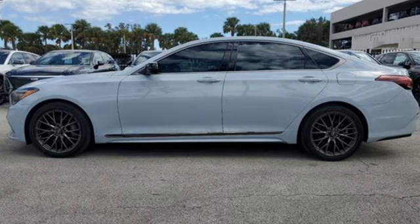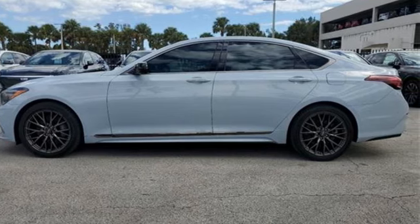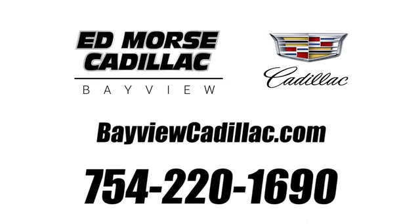There's even more to see in person — take it for a test drive today. Call us today at 754-220-1690. For value and for service, it's Ed Mars.